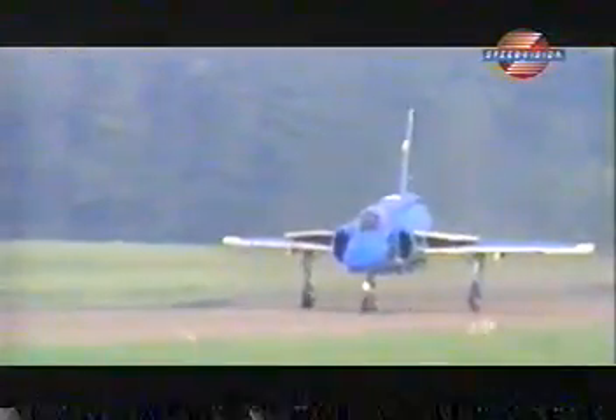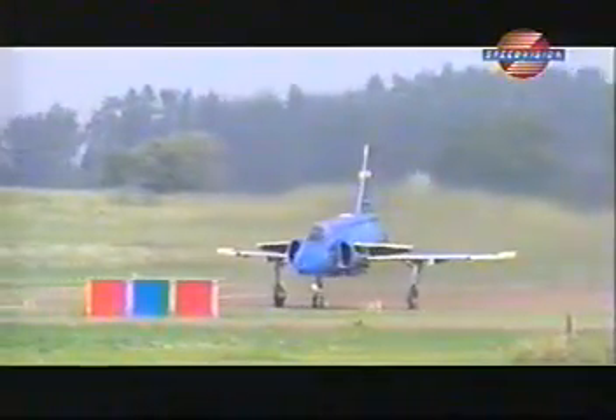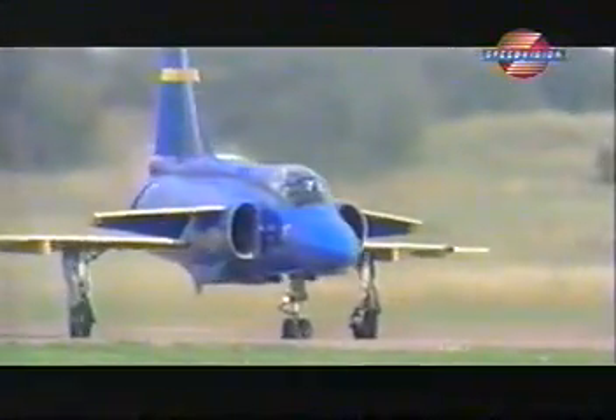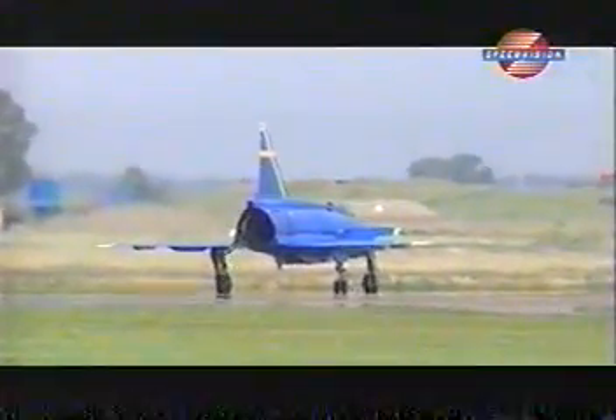This is extremely important in Sweden, since the Air Force often disperses its aircraft in ones and twos around the countryside, well away from any conventional airfield. When it's time to take off, it means closing a road or a motorway and turning it into a runway.